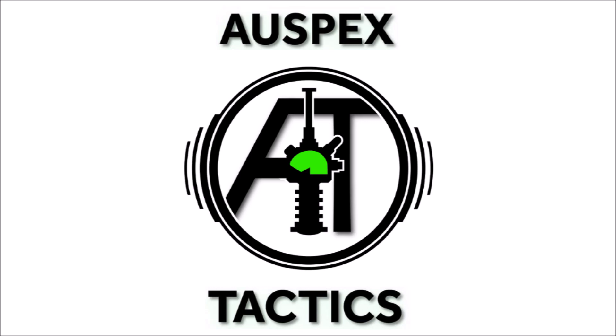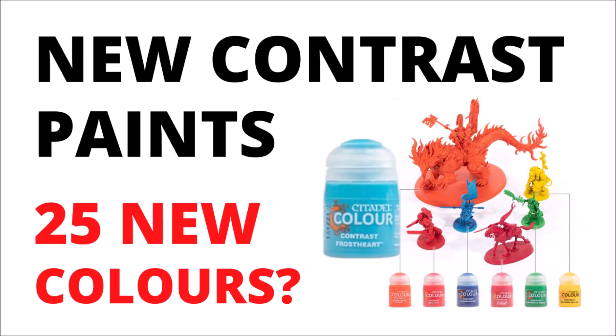Hello and welcome back to All Spets Tactics, where today we're talking briefly about Games Workshop's recent paint update — basically the news that their contrast paints range is going to be massively expanded, and also a few important things in their current lineup are being shaken up a bit as well.